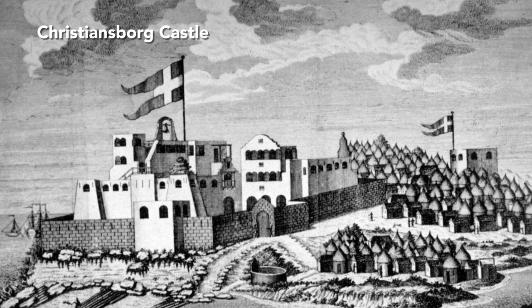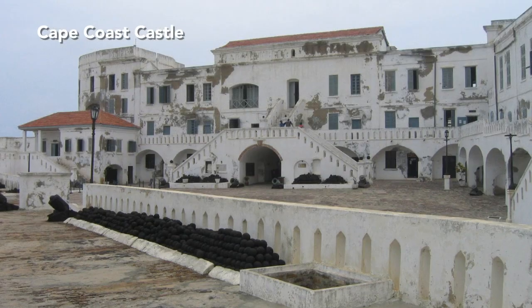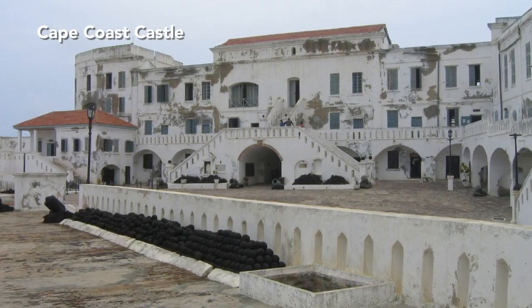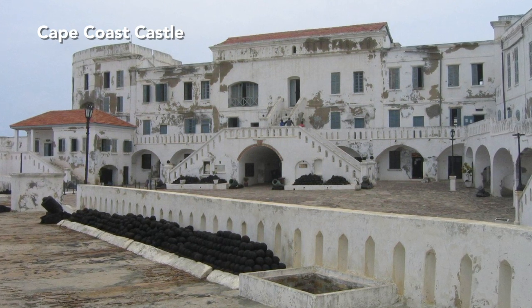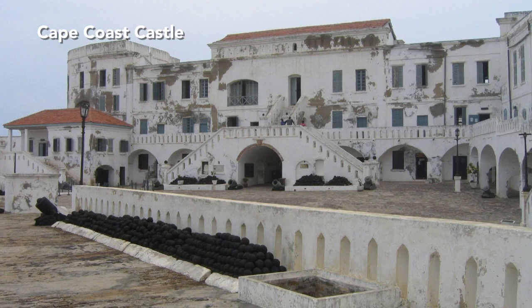By that time, these fortresses were also being used to traffic human beings. The Gold Coast fortresses would ultimately become way stations for more than half of the 12.5 million Africans sold into slavery and trafficked to the Americas and the Caribbean islands.